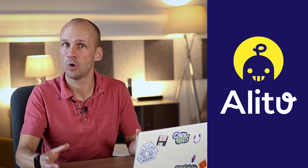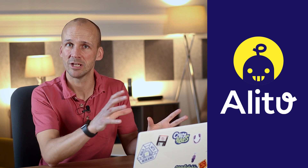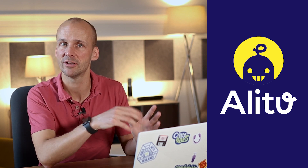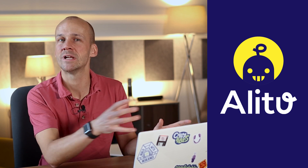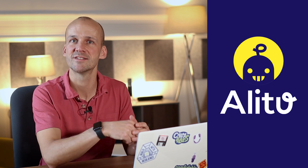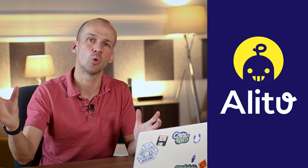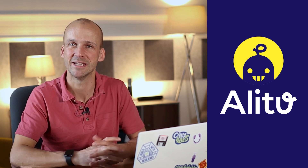Just to say too, an Alitu account also gives you access to our full music library — which is not just music, but stingers and bumpers and all of the other things to go along with it. So you get certain lengths of theme music, plus little transitions that go along with the theme music as well — more like music and sound effect packs. And equally, it also gives you access to a range of courses across our whole teaching ecosystem, our academy and everything like that.